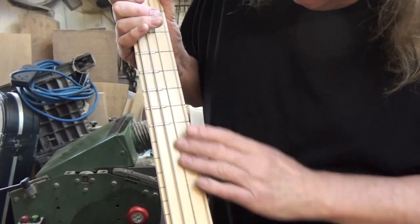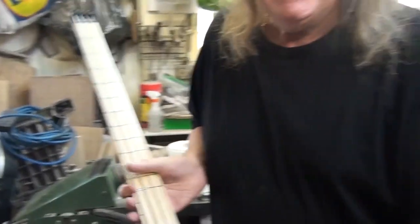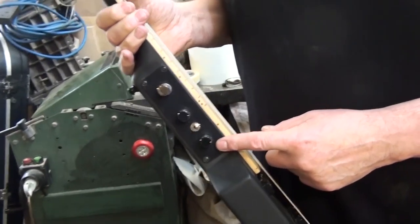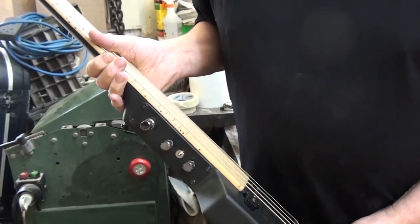So it's fretted-fretless on each string configuration. It's active — John East actives are inside there. Any particular model? All they are is basic bass and treble, because they're fantastic. There's a coil tap — so we've got a series-parallel on that pickup.